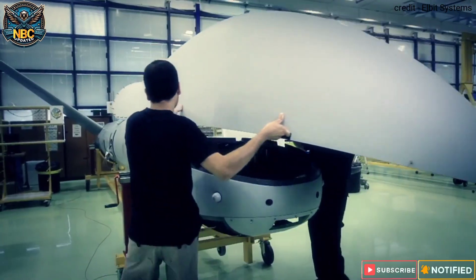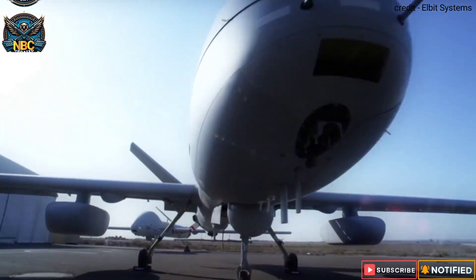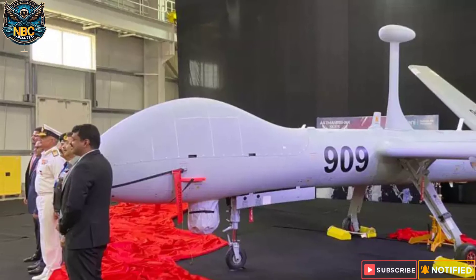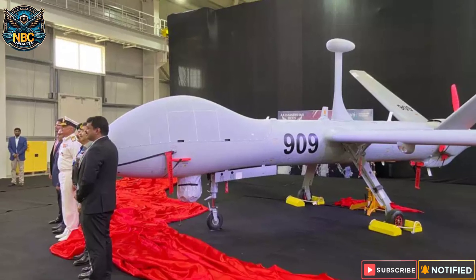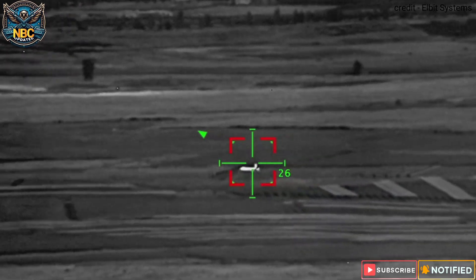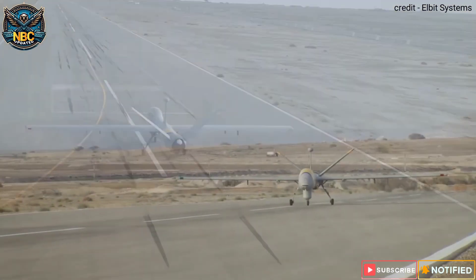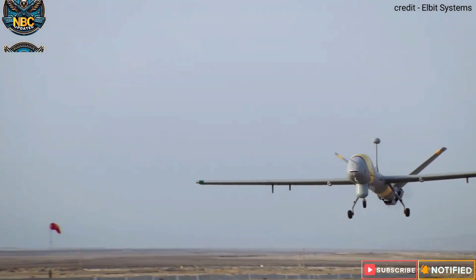India has achieved a remarkable feat in the defence technology domain by launching the Drishti 10 Starliner, a homegrown drone based on the Israeli Hermes 900 UAV. It is a medium-altitude, long-endurance drone that can carry out advanced ISR missions in any weather condition. It complies with NATO standards for UAV airworthiness and demonstrates India's strategic and technological prowess in developing high-performance, indigenous and battle-tested aerial systems.